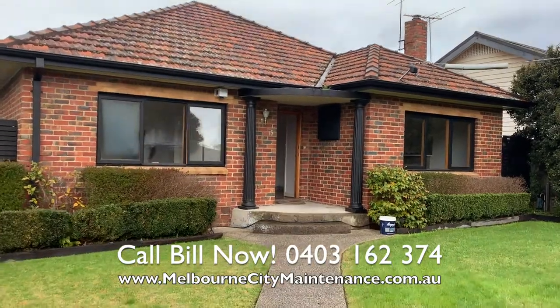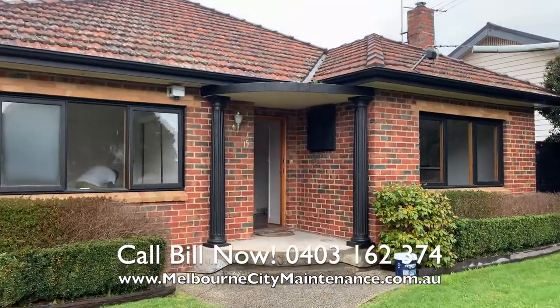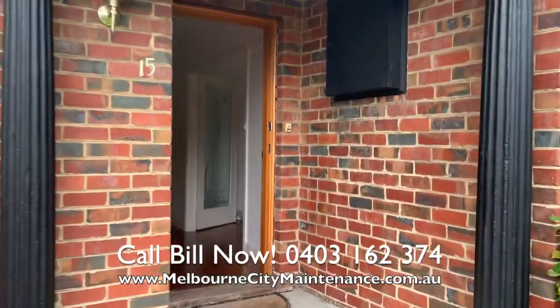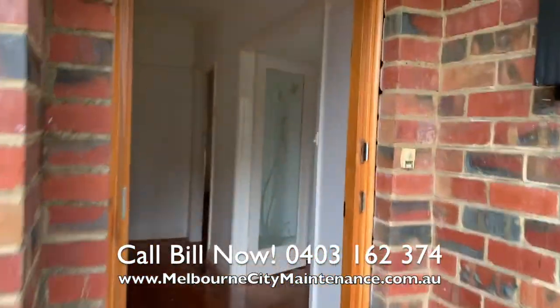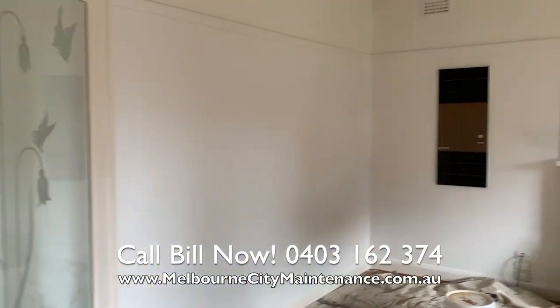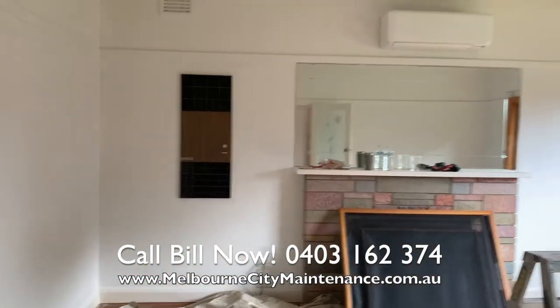It's Bill from Melbourne City Maintenance and this home in Preston was in need of some painting as a result of tenants moving out. There had been 10 years between the previous coat and the coat that was going on now.